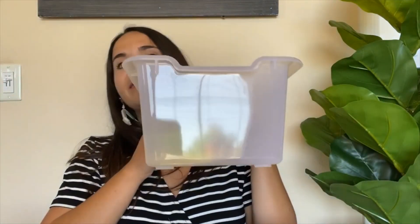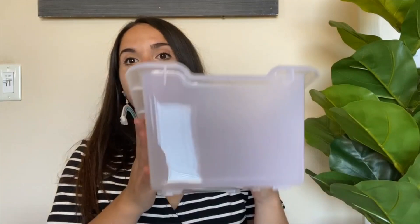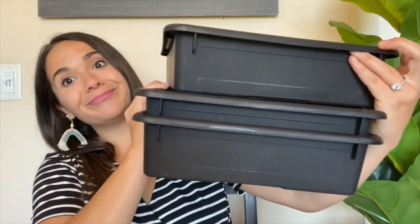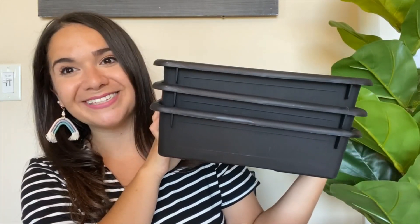Now we're getting into Target Dollar Spot items. The first thing I found were these clear containers — I really liked that they're clear but not completely clear, so you can see the shadow of what's inside but not fully. They were $3 each and I got four of those. I also got these black containers — I have them in rainbow colors but thought black would look so cute with the theme. They're $3 and they're the best turn-it-in trays — papers fit perfectly, they lay flat, and they're very sturdy. I got three of these.